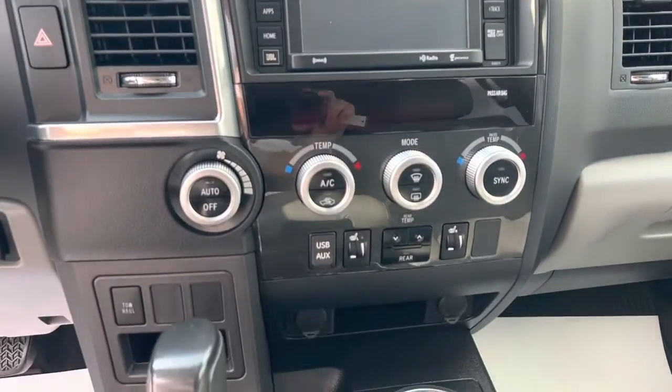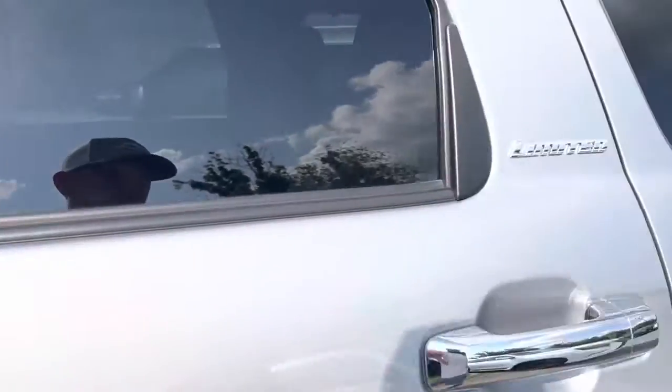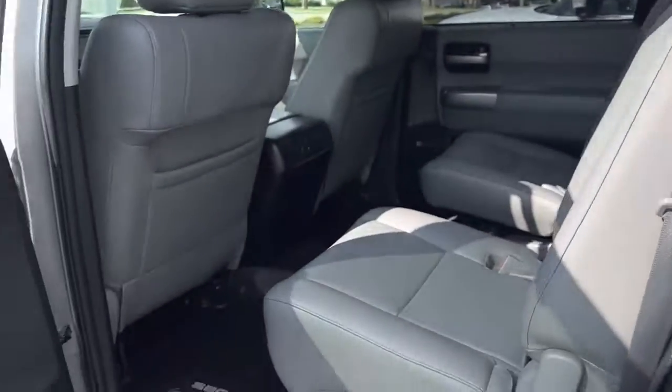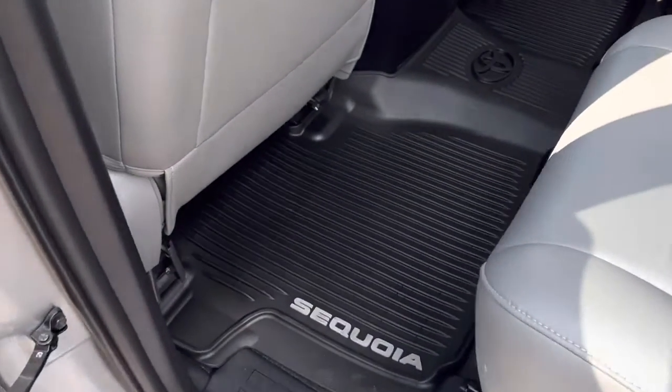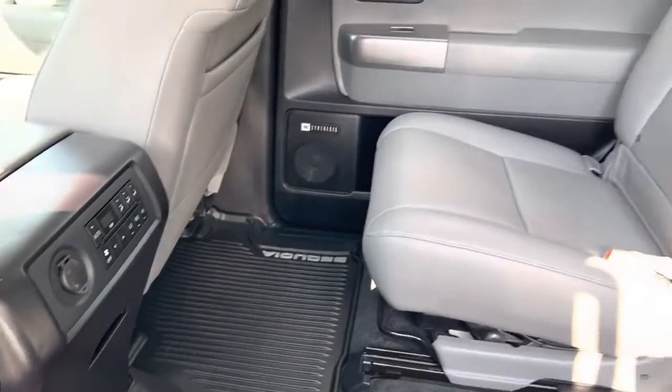The center console and screen all looks really nice. Heated seats, of course. Driver side memory. Got the Sequoia rubber floor mats all the way around.